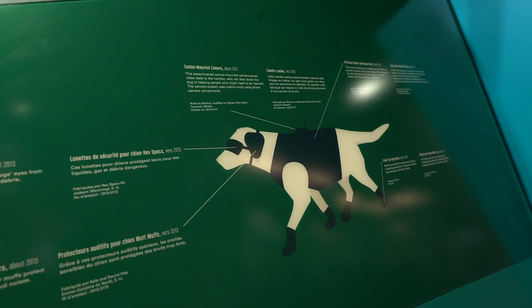We even have a whole section devoted to animal wearables, where you can find things like pigeon backpacks, canine search and rescue gear, and tags that have been designed to listen to whales underwater.